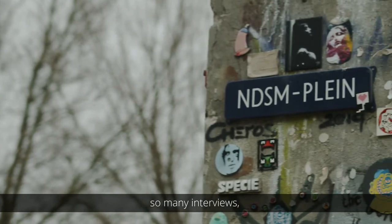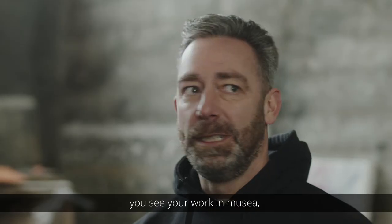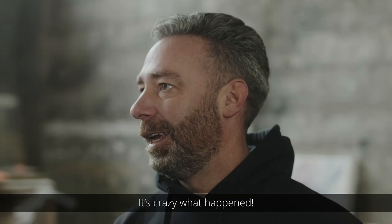So many interviews, so many requests from people who want to buy the artwork. I got a huge following online. You see your work in museums, you see it projected on hospitals eight stories high. It's crazy what happens.